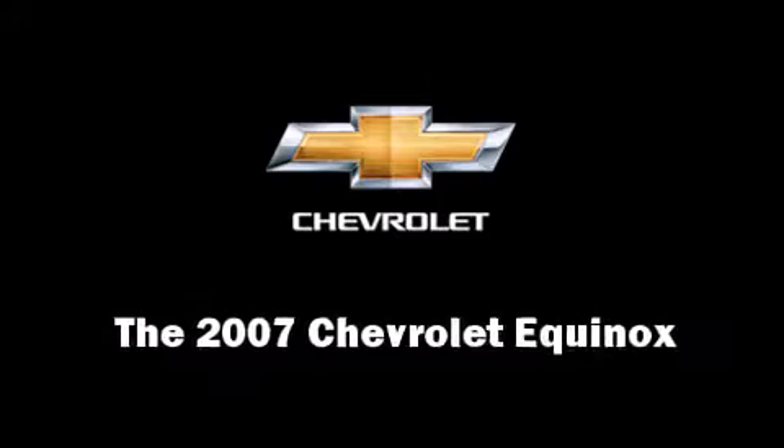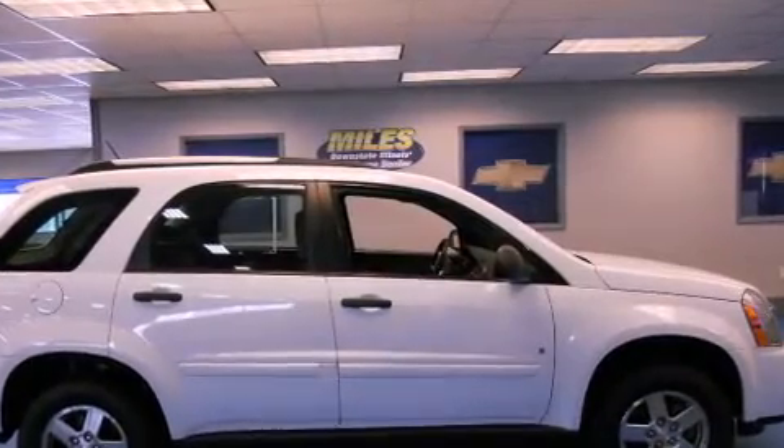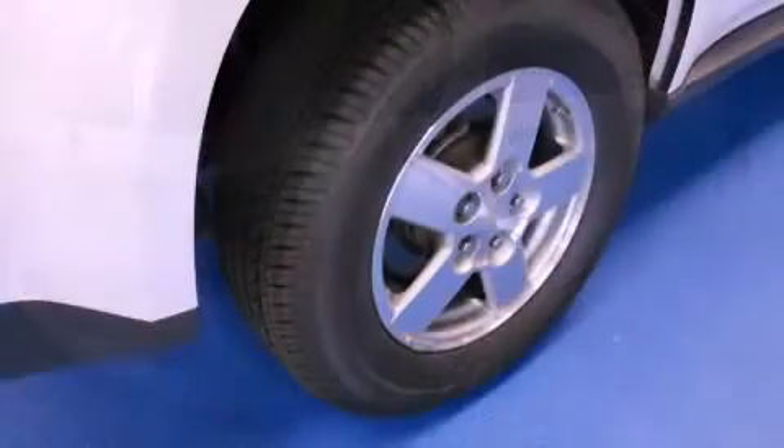Come test drive this 2007 Chevrolet Equinox. Smooth gear shifts are achieved thanks to the refined six-cylinder engine. And for added security, dynamic stability control supplements the drivetrain.